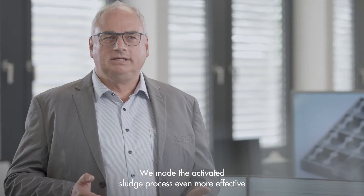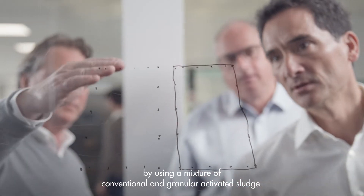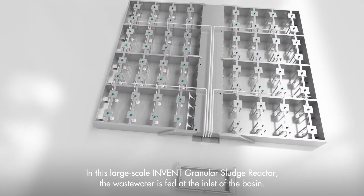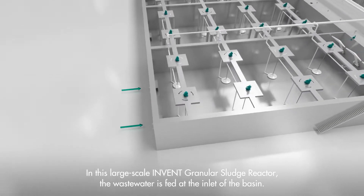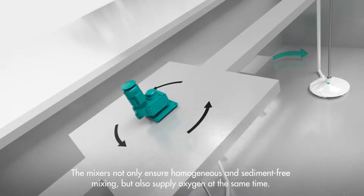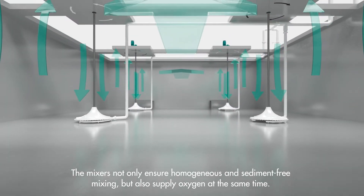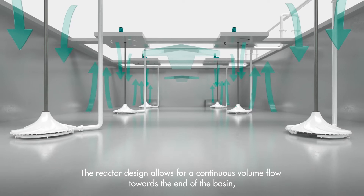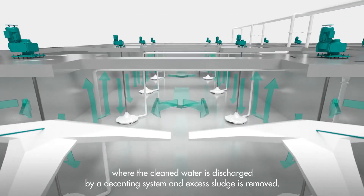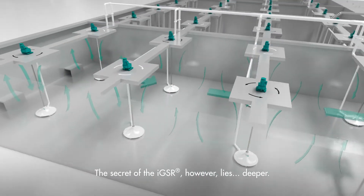We made the activated sludge process even more effective by using a mixture of conventional and granular activated sludge, combining the advantages of both processes. In this large-scale INVENT granular sludge reactor, the wastewater is fed at the inlet of the basin. The mixers not only ensure homogeneous and sediment-free mixing, but also supply oxygen at the same time. The reactor design allows for a continuous volume flow towards the end of the basin, where the cleaned water is discharged by a decanting system and excess sludge is removed.